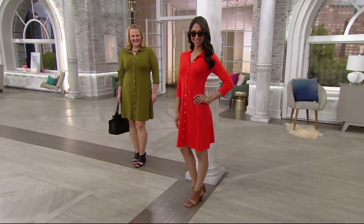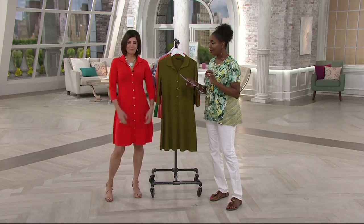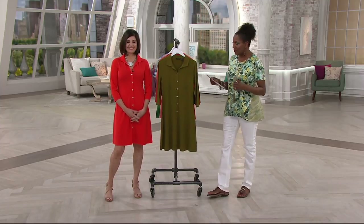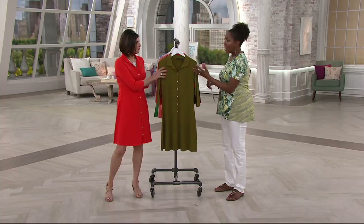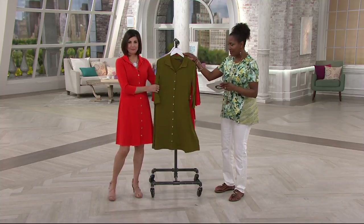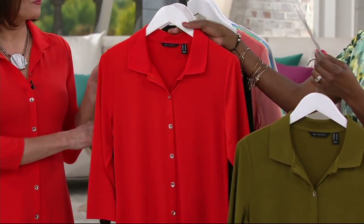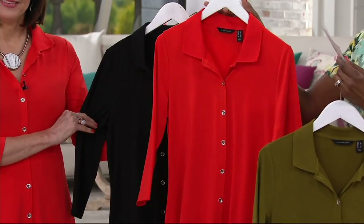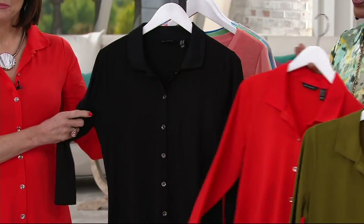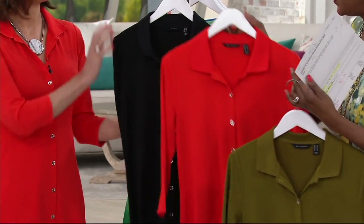This is the H by Halston jet set jersey knit shirt dress. $51.84 is the price. The part that I think is a wow is the beautiful colors, but we do also have it available in black. Color wise, here's the olive we saw a moment ago on Jackie, the flame red that Carol Ann and Deanna are both wearing, and then there's your little black dress. A295567 is your item number.